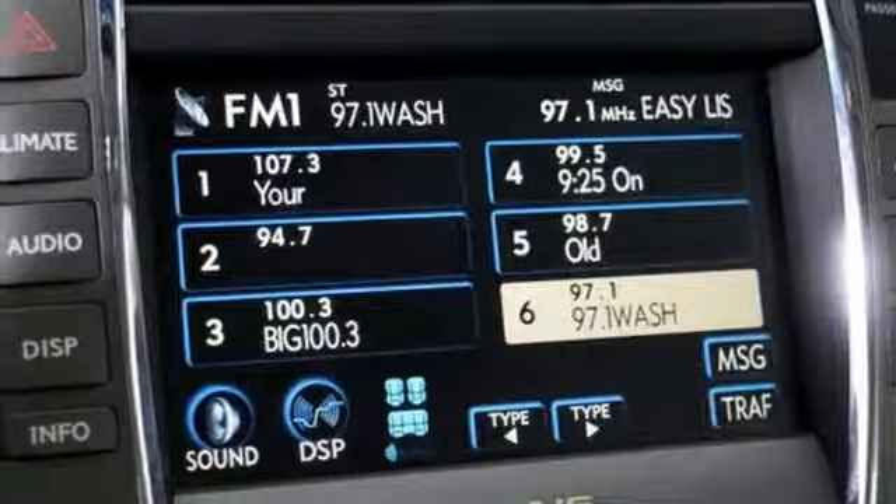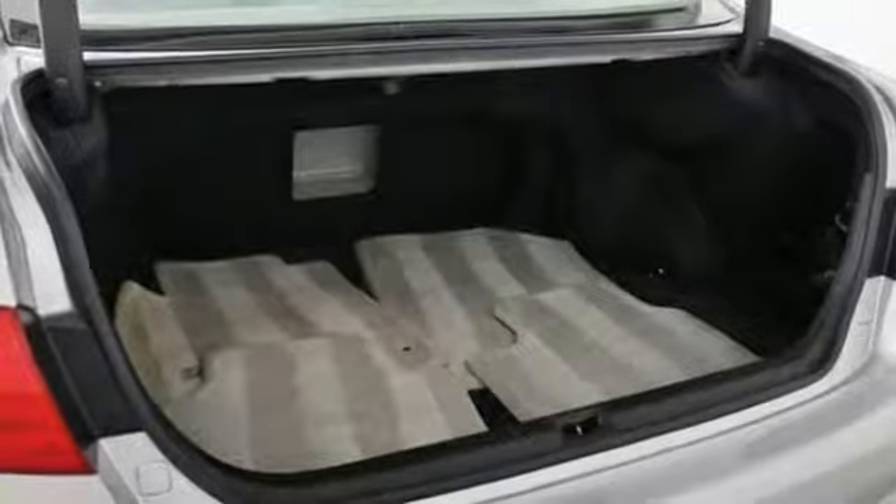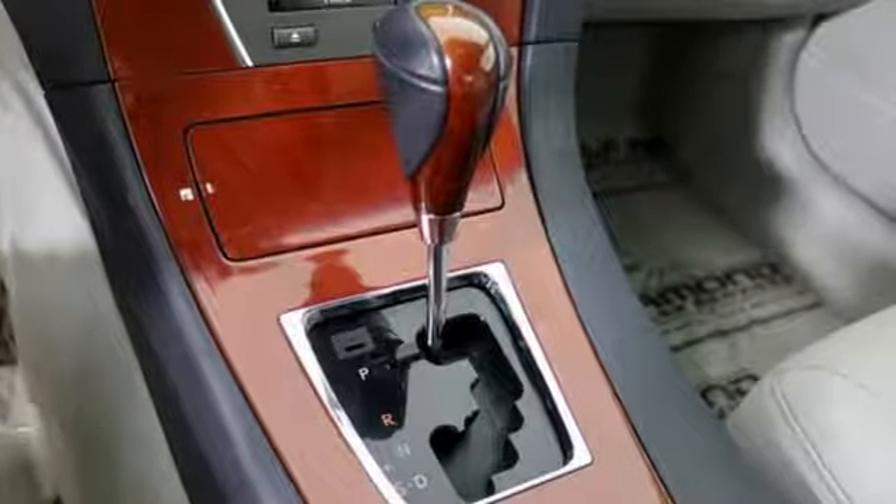V6 engine. Express open and closed sliding and tilting sunroof. Gas pressurized shocks. And power heated mirrors.